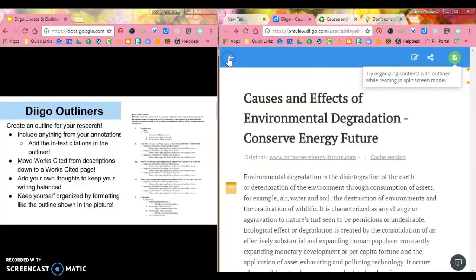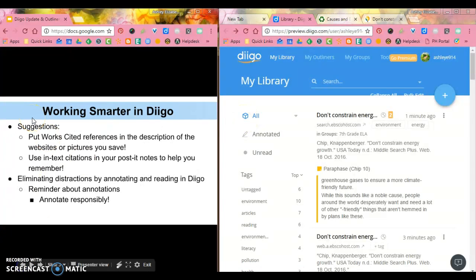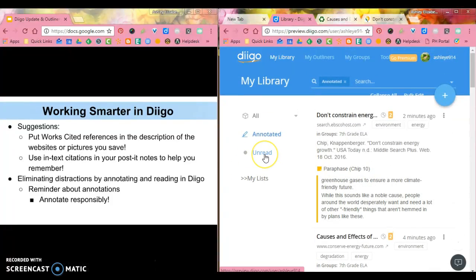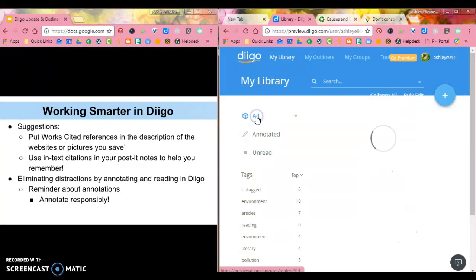When I'm done annotating, I can actually go back and sort really quickly for documents that I've annotated, and it'll only pull up those. If you have any that are unread — saved to go back and read later — you can click Unread and it'll pull those up for you as well.